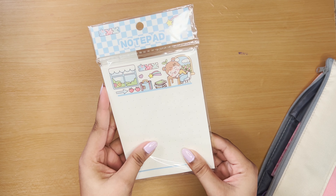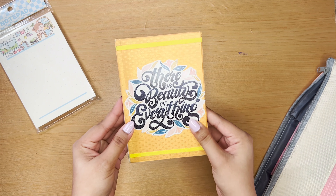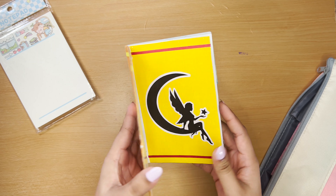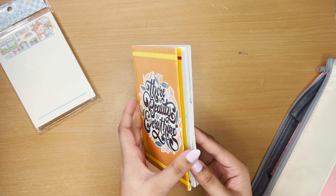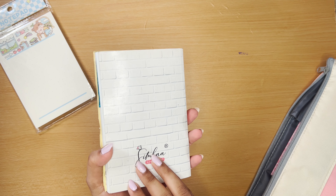Next we have this notepad — like sticky notes where you can write down whatever you want. Then we have this diary for journaling so I can write down my thoughts. This is from Simba Lifestyle; I got it two years back and I'm still using it because I keep changing my diaries.